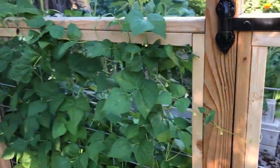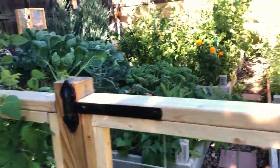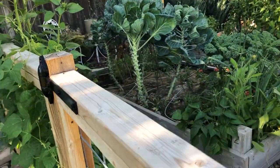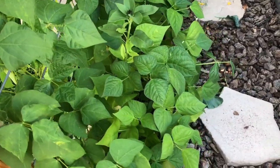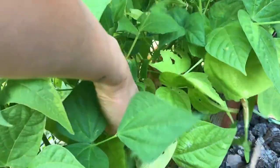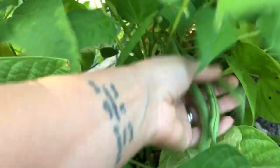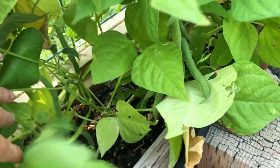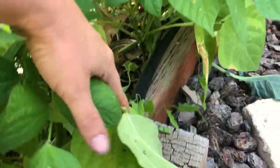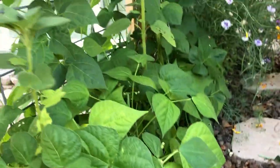And then pole beans climbing up out here. These ones are flowering but we don't have beans on them yet, but we do have beans on the bush bean variety. I can't remember if these are Blue Lake or something else, but they are a really nice bean variety. I've canned a few of them and made some dilly beans. We've been eating them and yeah, that's been really nice.